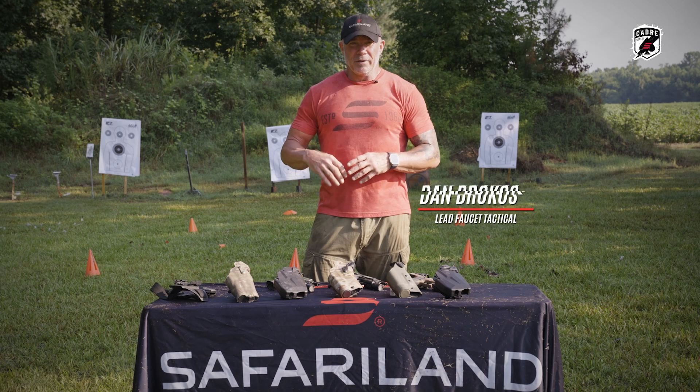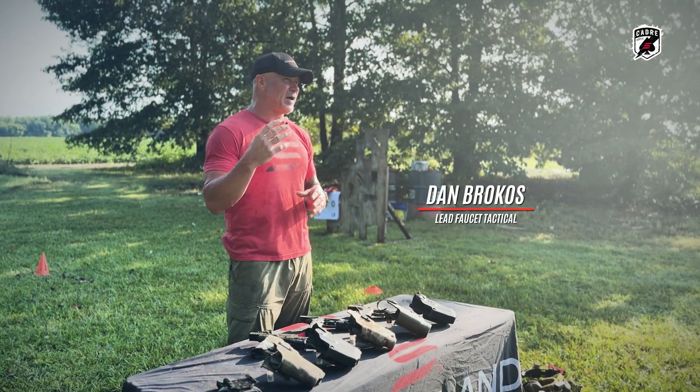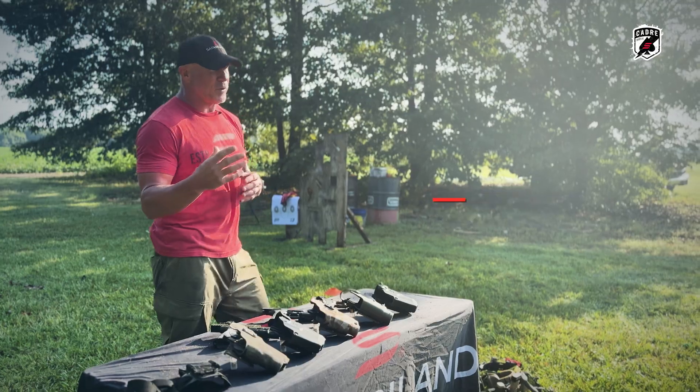Hey, fellas. Dan Brok of Safariland Cadre. I'm out here today to talk to you about level two holsters and what that means from Safariland.